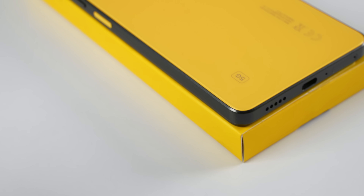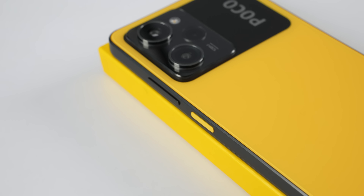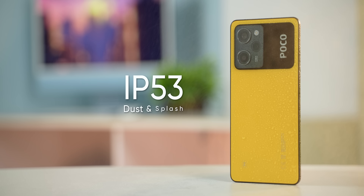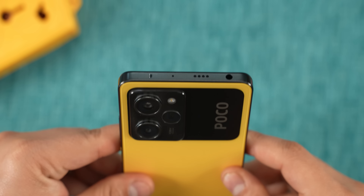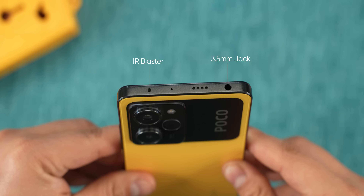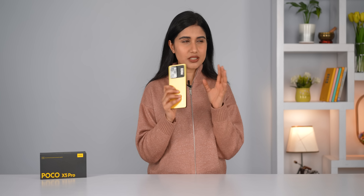The first thing you'll notice about the Poco X5 Pro is that it copies a bunch of design elements from last year's X4 Pro. It has the same flat-edge design at the back and a wide camera layout that's sure to turn some heads. What's good to see here is that you get an official IP53 dust and splash resistance, while the IR blaster and the headphone jack continue to live on as well.